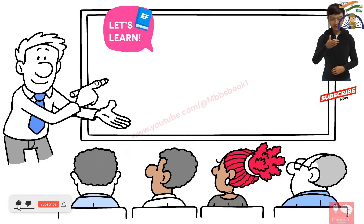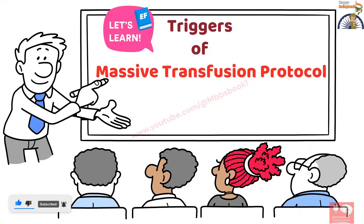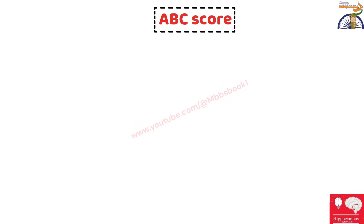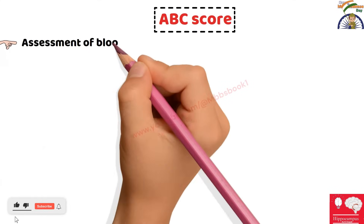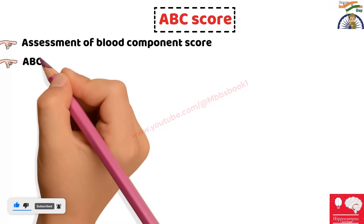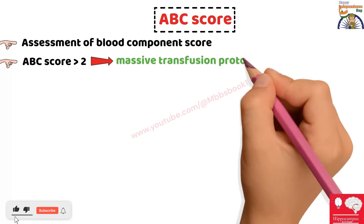The next important point we are going to discuss is the Triggers of Massive Blood Transfusion Protocol. The trigger will be the ABC score — Assessment of Blood Component score. If the value of this score is more than 2, then the patient definitely requires Massive Blood Transfusion Protocol.